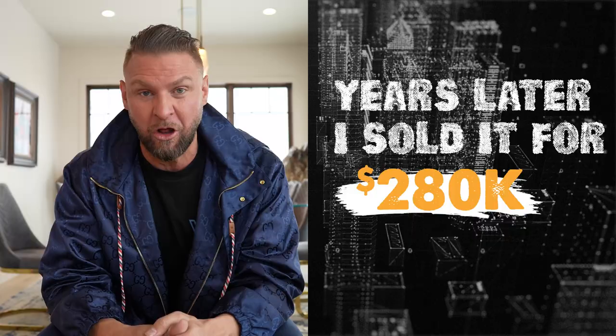Much like the second property that I bought — I bought it just under $150,000. Years later, I sold it for $280,000. At the time, I bought it for $80,000 below the market. And even back then, I asked my mentor why is the bank selling this home that yeah, it needs new carpet and paint, but why would they list it for $80,000 less than the home is worth if it were in good repair?